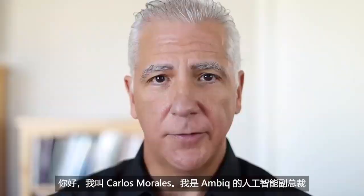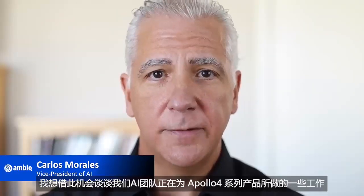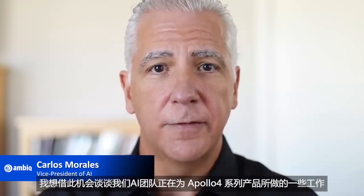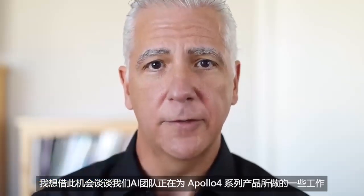Hello, my name is Carlos Morales. I am the Vice President of Artificial Intelligence here at AMBIC, and I'd like to take the opportunity to talk about a few of the things the AI team is working on for the Apollo 4 family of products.